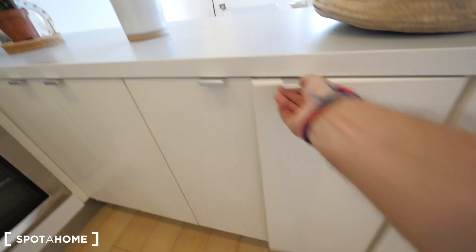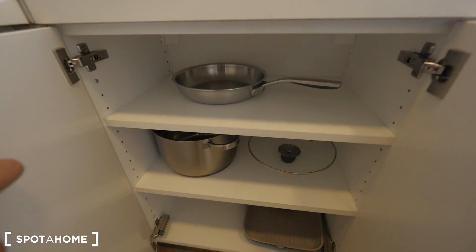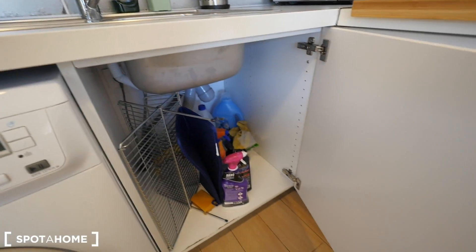Really really full — well equipped. This way there are also some pots and pans, and also storage this way. Really really nice equipment overall. Here is just all the cleaning stuff and the place for the bin.